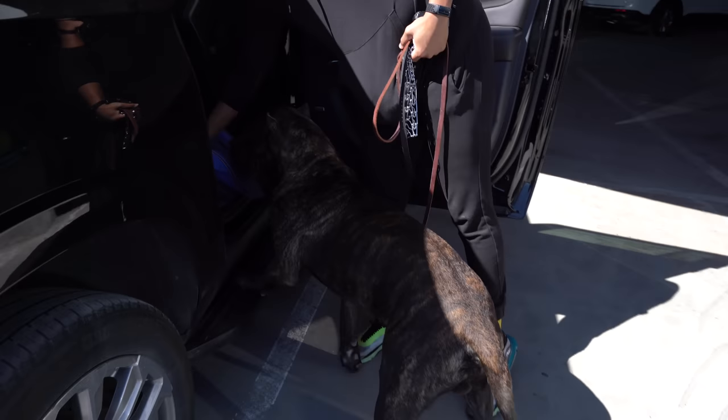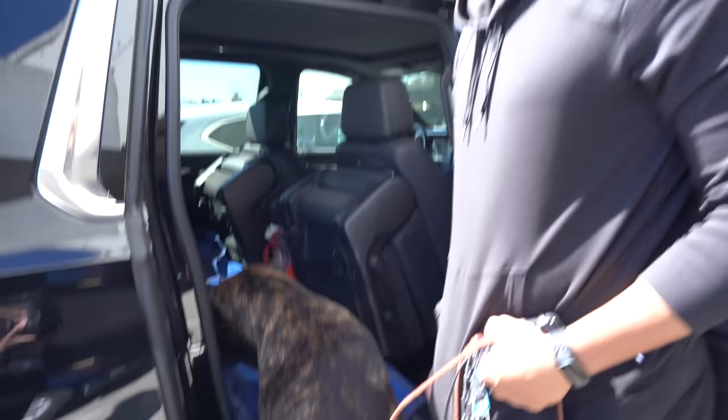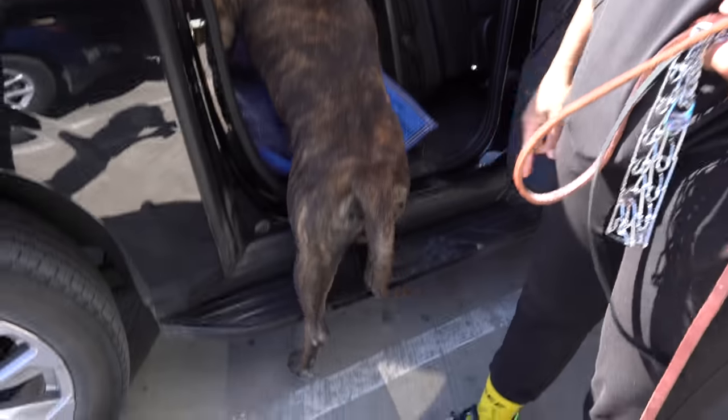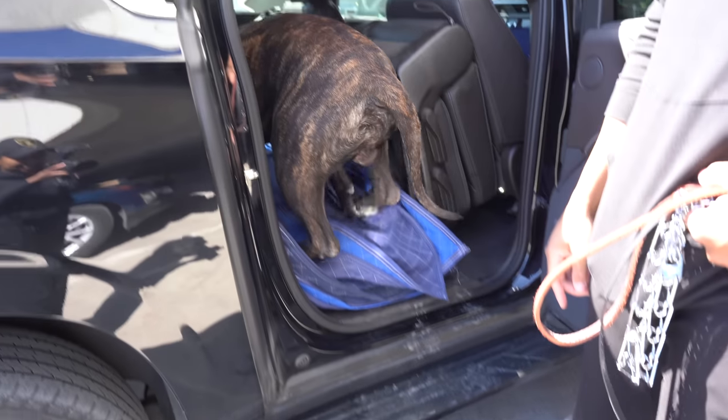It's gotten to the point where when we grab the keys or do anything, he's looking forward to getting in. But I'm telling you, he never gets any better at actually getting in. He's like a hundred-year-old man — he's a baby but acts like he's a hundred years old. He's Benjamin Button.